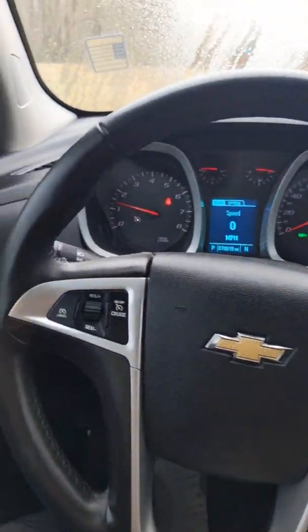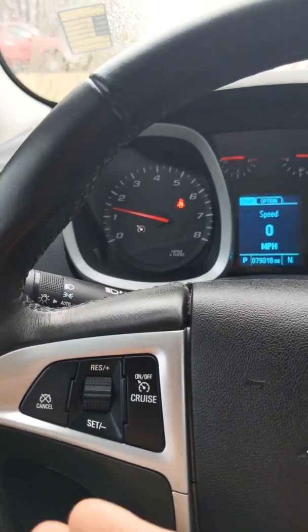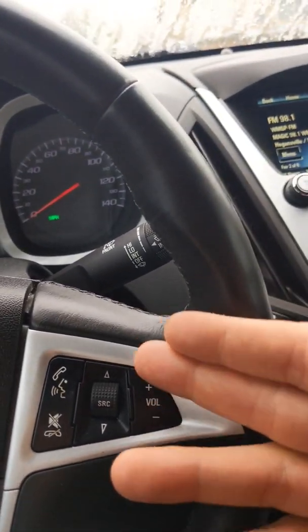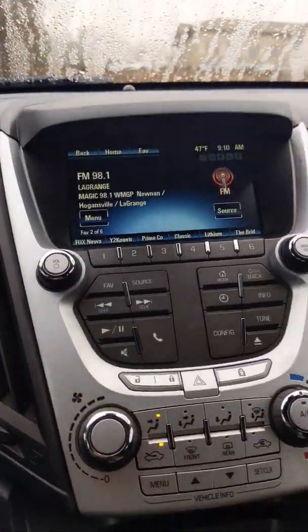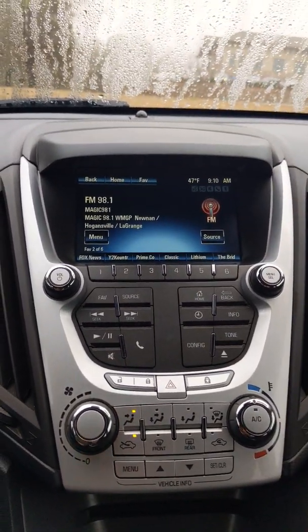It's going to be a very standard steering wheel. On your left-hand side are all the components to control your cruise control, and on your right-hand side are all the components to control your radio and Bluetooth options. Over here you're going to have a nice bright screen so you can see your radio station and much more.